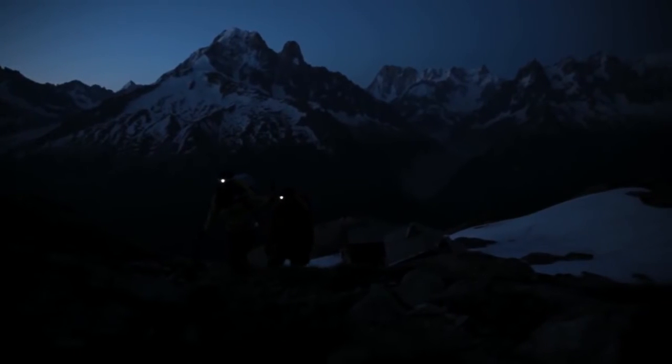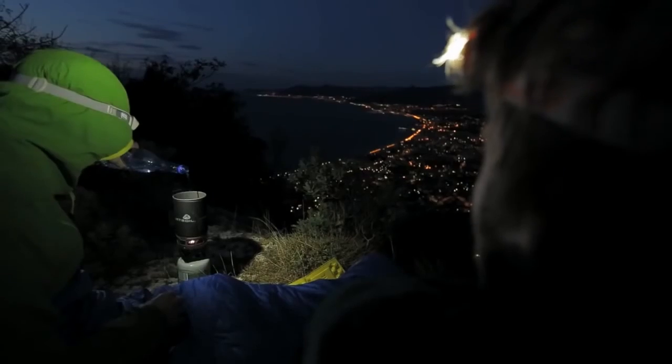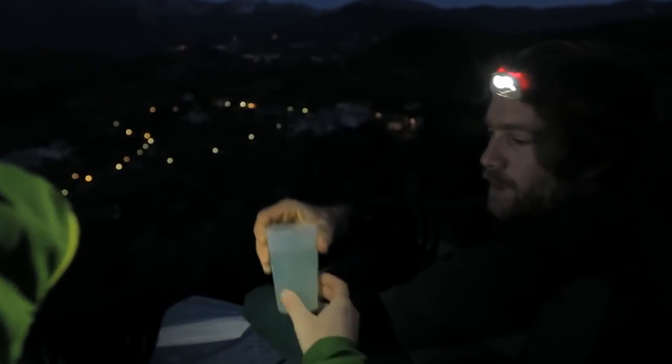With stable lighting output during the entire burn time thanks to constant lighting technology, the compact, light, and robust Active Series headlamps are the best choice for general purpose outdoor adventures.